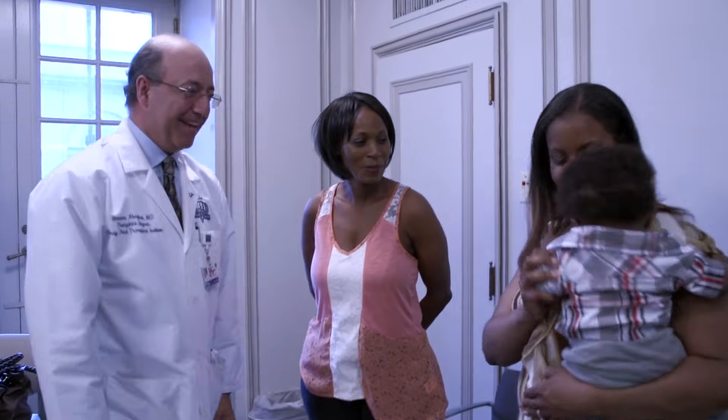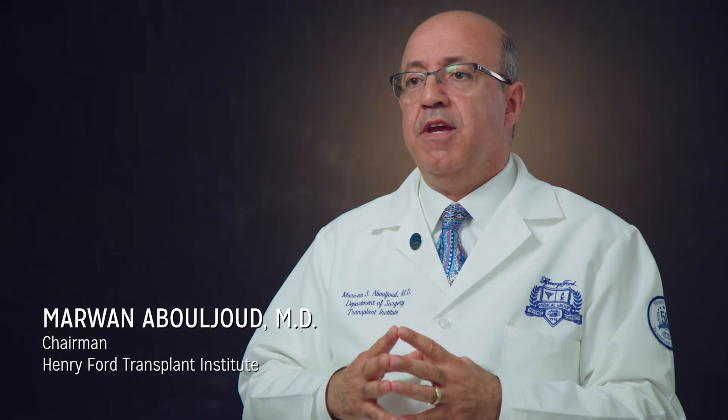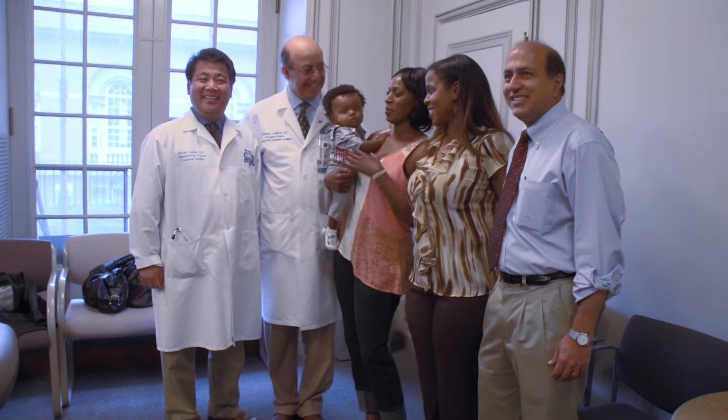I always say our living donors are angels on earth. And I'm proud to say that of the some hundred fifteen, hundred twenty living liver donors, none of them said they regret going through the operation. When we ask, 'Do you have any regrets? Would you not have done it?' they say no, never. Which means we've done our job right.